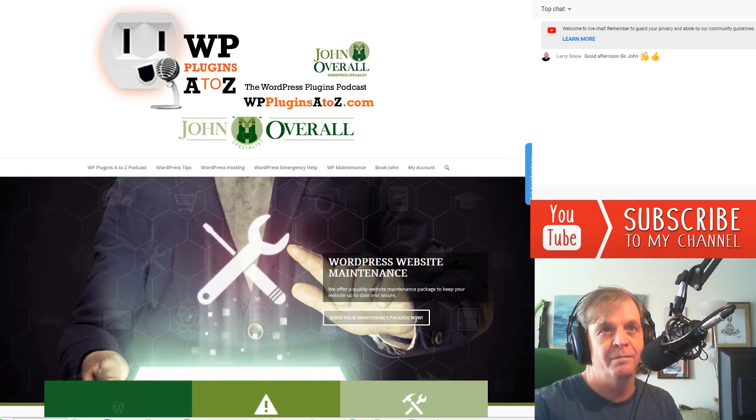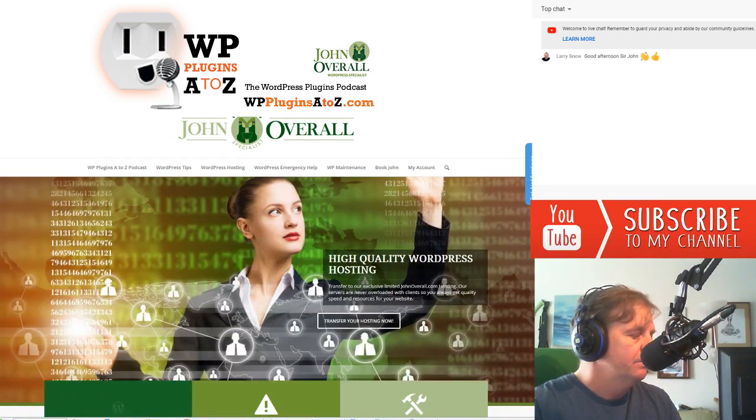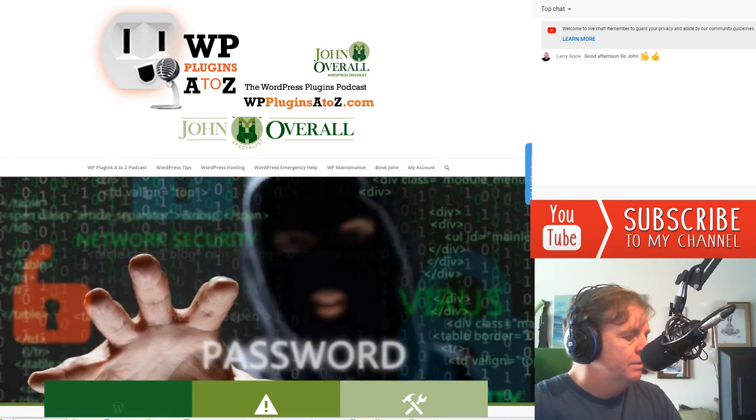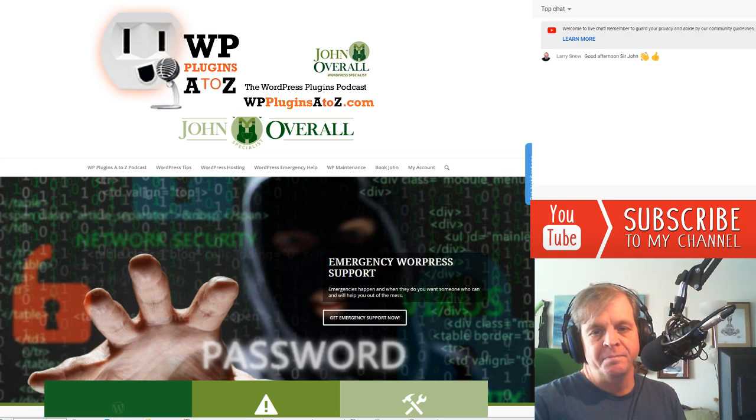WordPress — it's the most popular content management and website solution on the internet. And with over 80,000 plugins to choose from, how do you separate the junk from the gems? Join us for a weekly unrehearsed conversation about the latest and greatest in WordPress plugins. This is WordPress Plugins from A to Z.